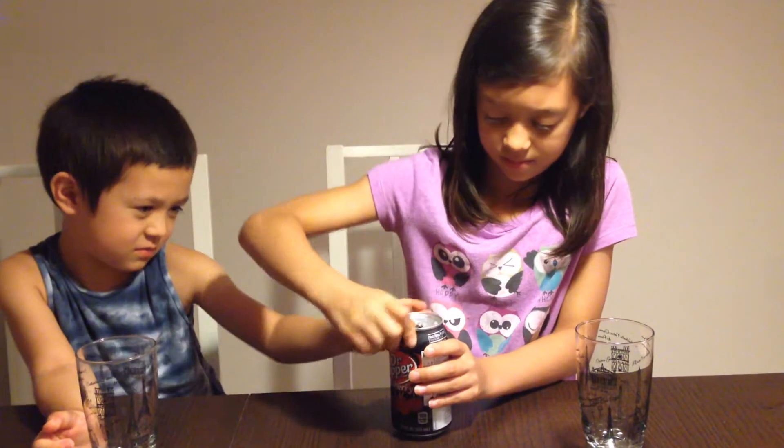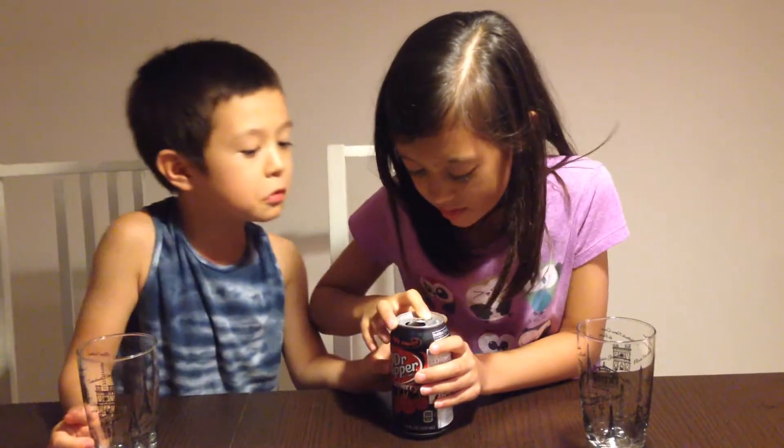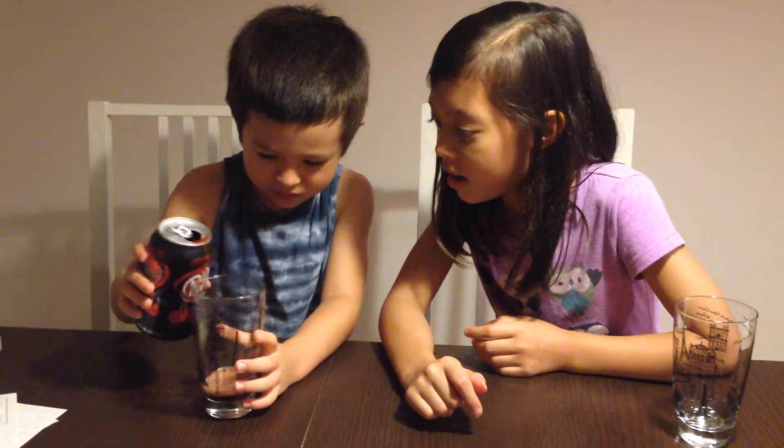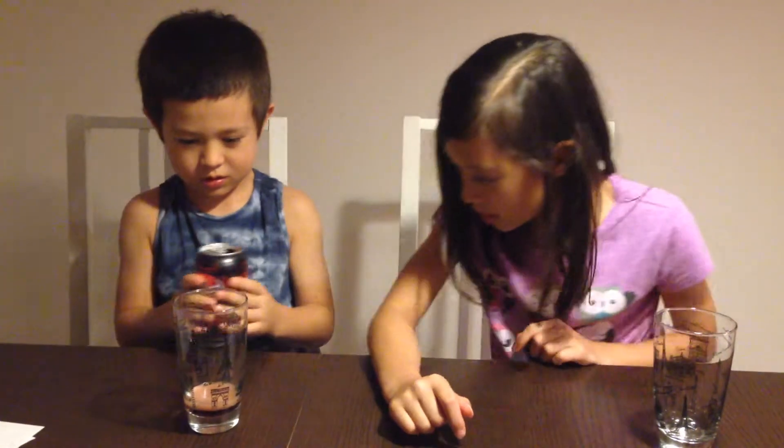Let's try it! The color is purplish, brownish, reddish color. It's like purple.